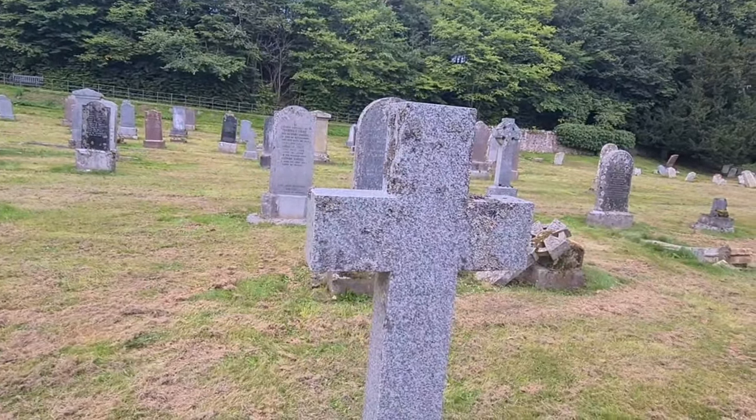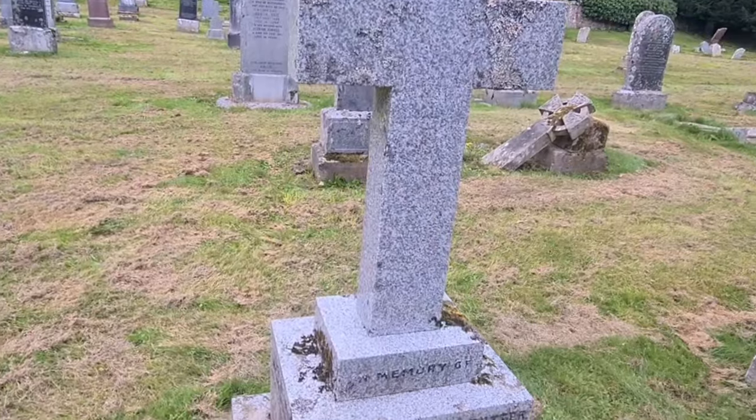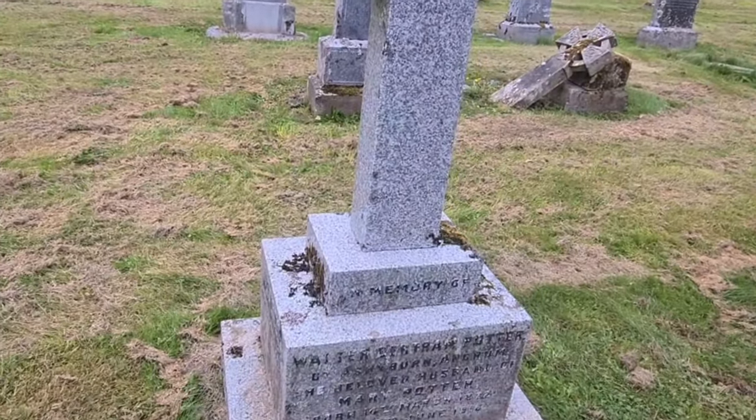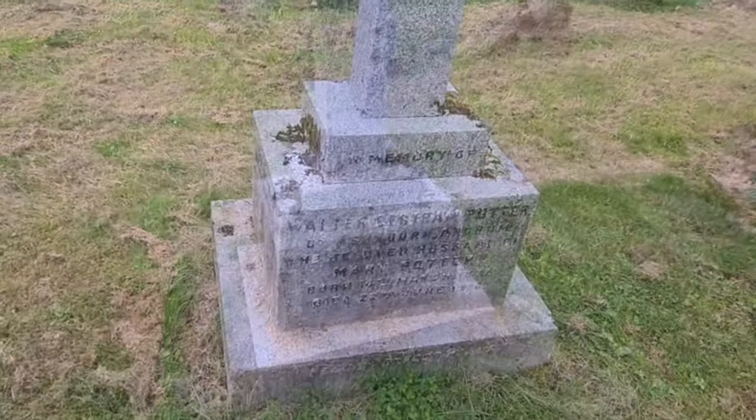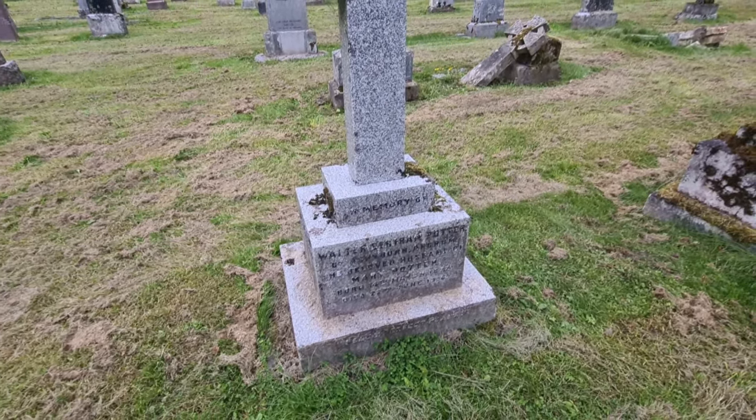The first headstone my new friends draw my attention to is one of Walter Potter. This was Beatrice Potter's brother. He had a farm quite close to the graveyard. Beatrice had much inspiration from the farm, its garden and surrounding areas.